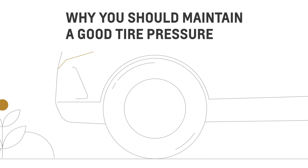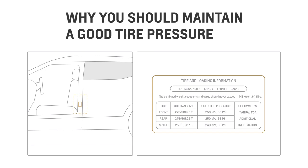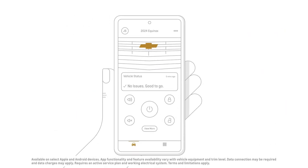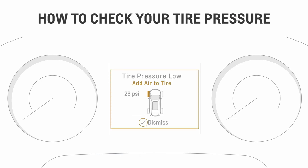So what should your tire pressure be? Just look for the tire placard on the driver's side door jamb, or find it on the MyChevrolet mobile app. To check your tire pressure, refer to your car's tire pressure monitoring system, which will also alert you when your tire pressure is low.